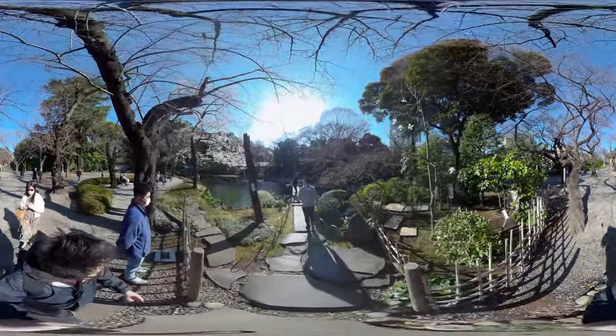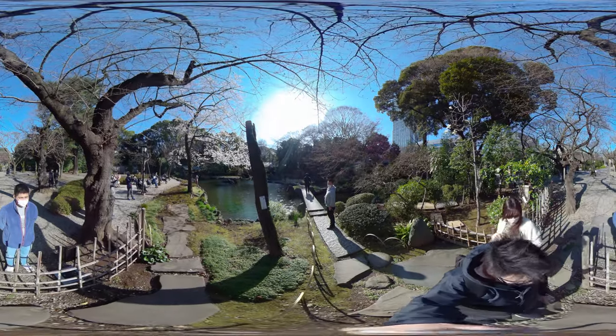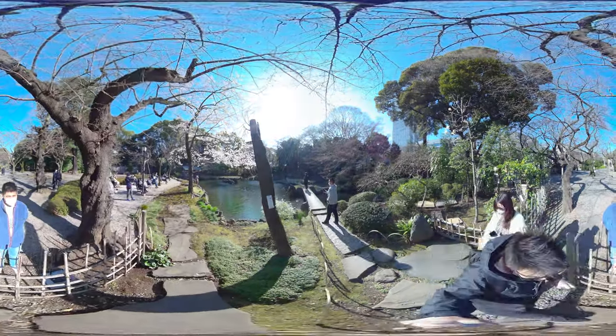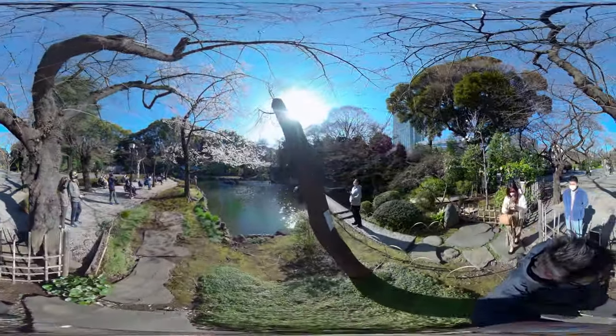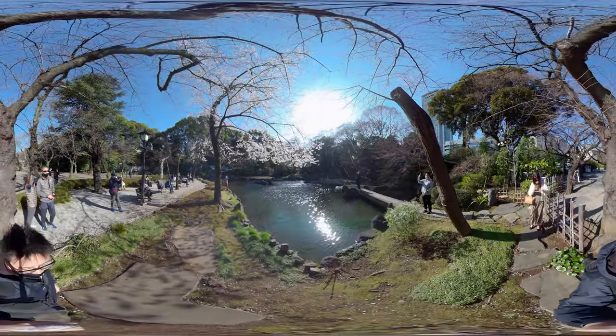Hi everyone, this is Tokyo Paul 360 and welcome to another video. Today we are at the pond and garden of the famous Yasukuni Shrine.